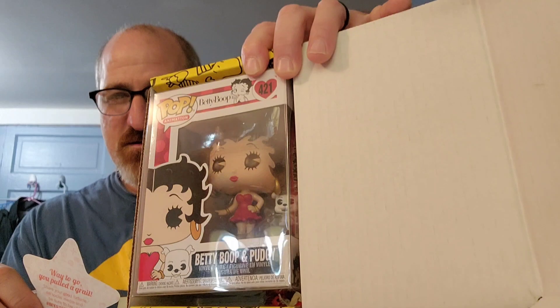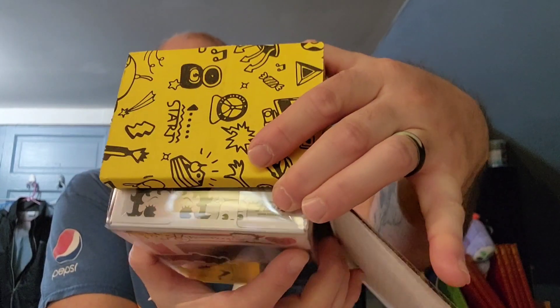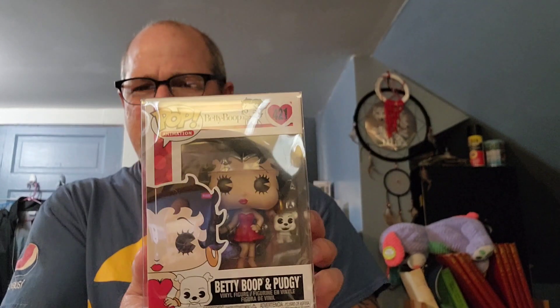The card says, 'Way to go — you pulled a grail.' Grails to them are pops that are very expensive ones. Something tells me my wife's going to want to take a look at it — she is not going to be able to keep this one, unfortunately for her. That is pretty cool. It is from 2018 — it's Betty Boop and Puggy. Is that how you pronounce that dog? That is really good.